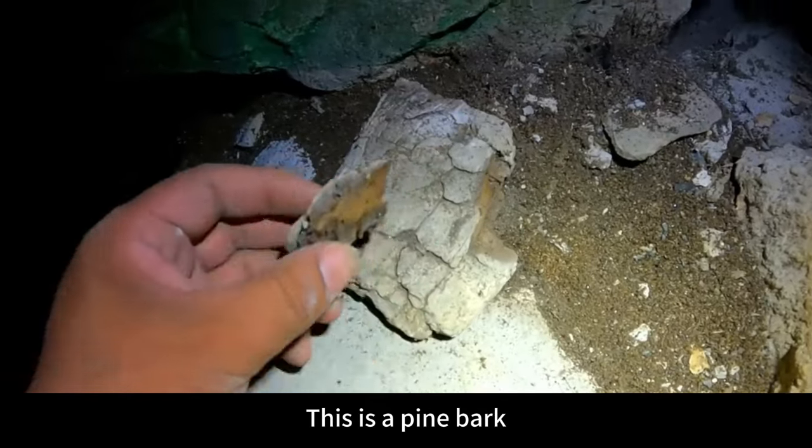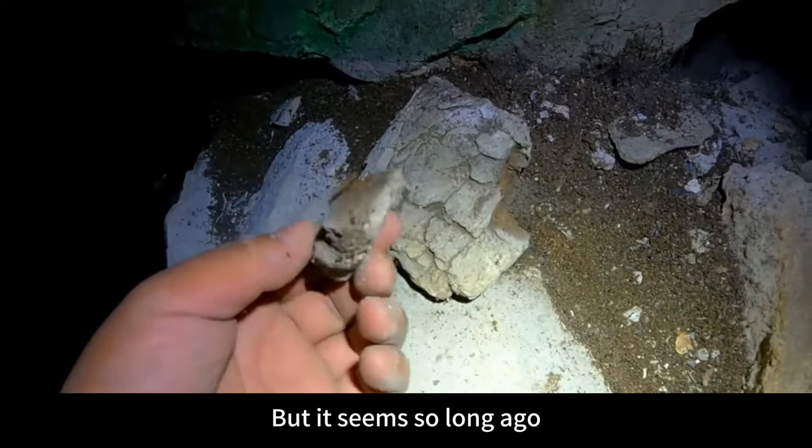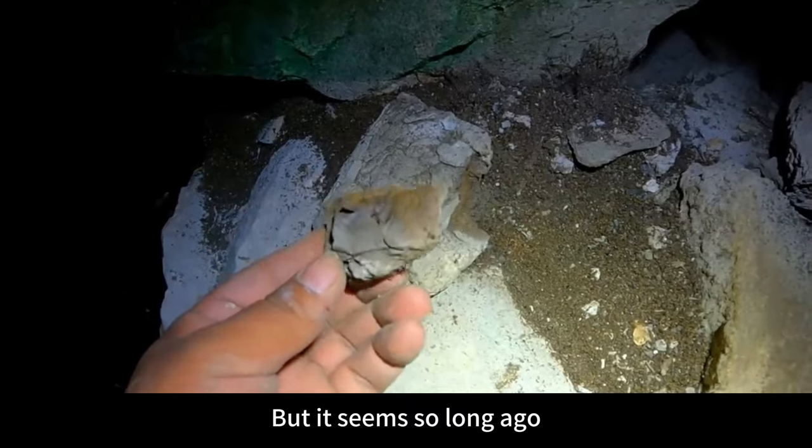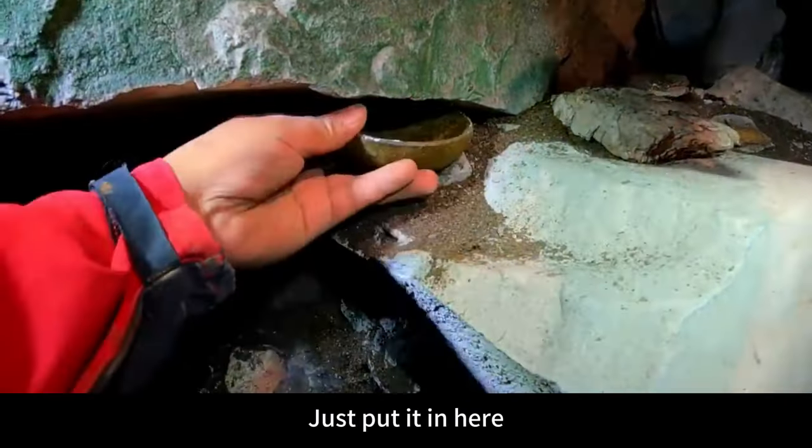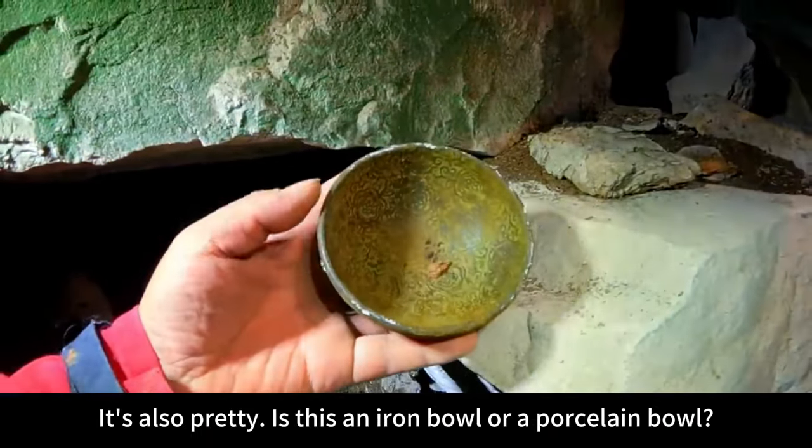This is a pine bark, but it seems from so long ago because it feels like it's carbonized. A bowl was found here — just put it in here. It's quite pretty.